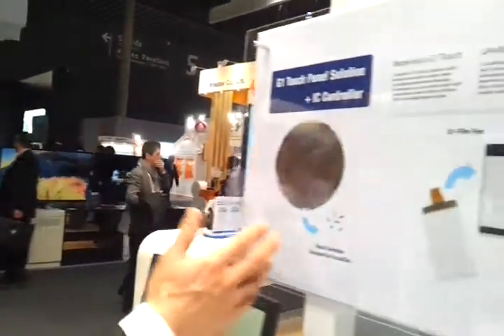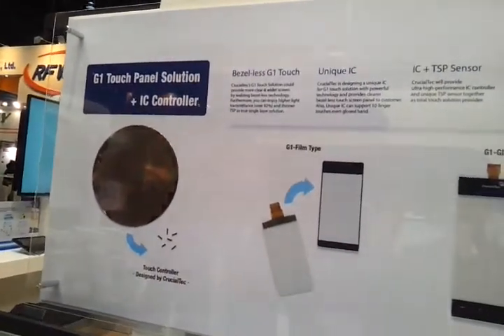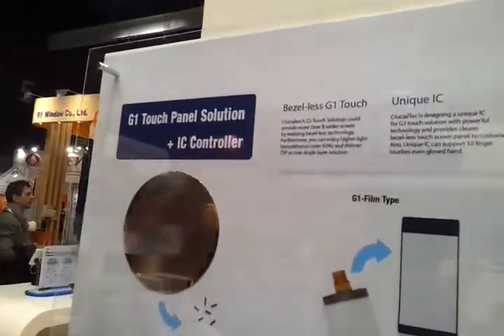Hi, this is Ensogul Han, who is in the Business Development Technometer. Today, I would like to introduce our new touch-screen solution. It is one of the benefits for Bezerless G1 Touch.